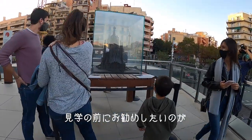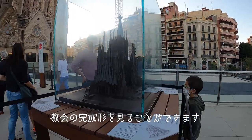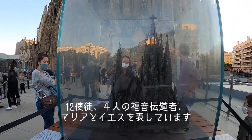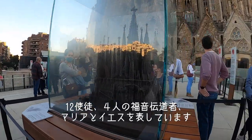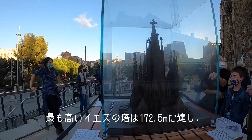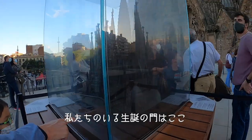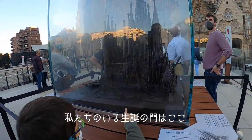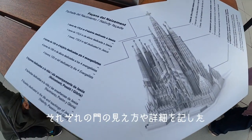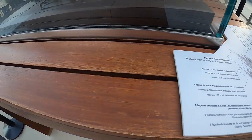I recommend you to have a look at the model on display that shows you how the entire church is going to look when finished — with 18 towers representing the twelve apostles, the four evangelists, Mary and Jesus. The tallest one is going to reach 172.5 meters representing Jesus Christ and the shortest 107 meters. There is an interesting drawing showing the different heights and the symbolic elements of this nativity facade.